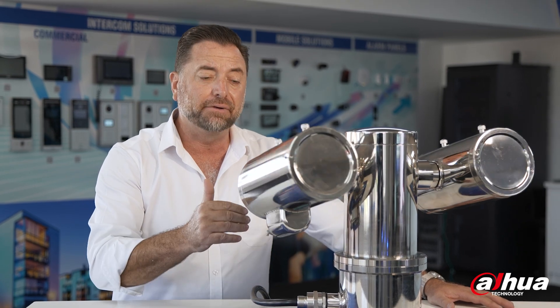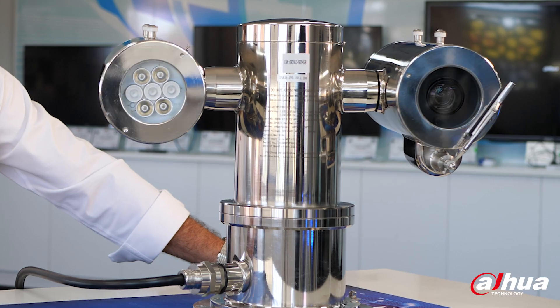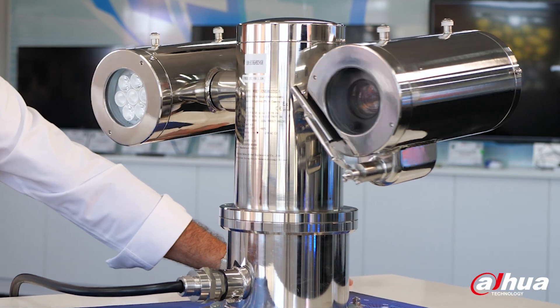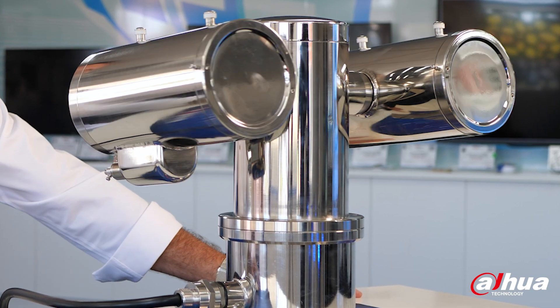Constructed of durable 316 stainless steel and with an IP rating of 68, this camera is built to withstand even the toughest conditions, ensuring that it is able to continue to operate and provide crucial surveillance footage even in the most challenging of environments.